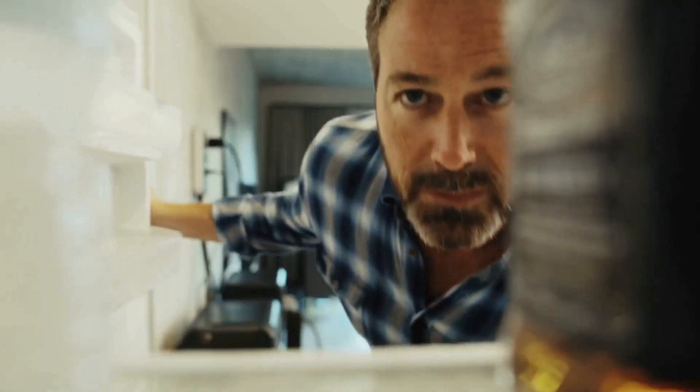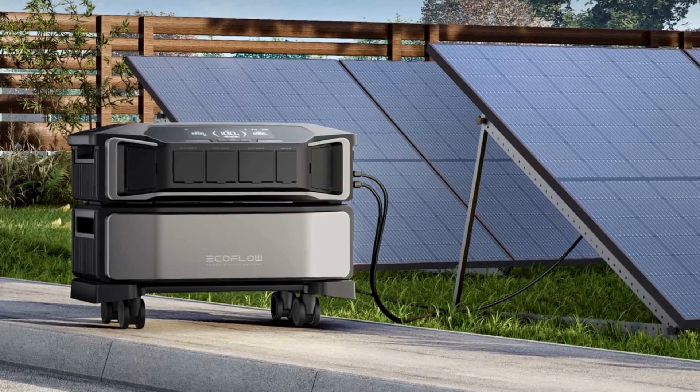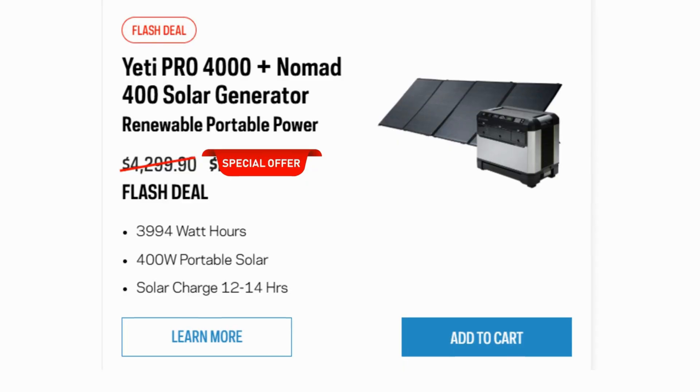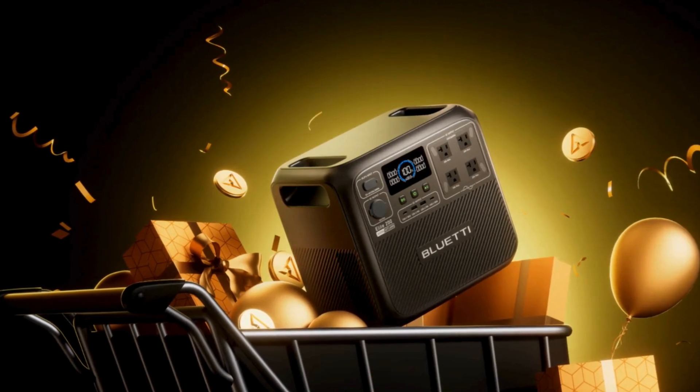The holiday shopping season is here, and if you're in the market for a portable power station or solar generator, this is the time to buy. But prices are changing fast, stock is limited, and not every deal is as fantastic as it seems.